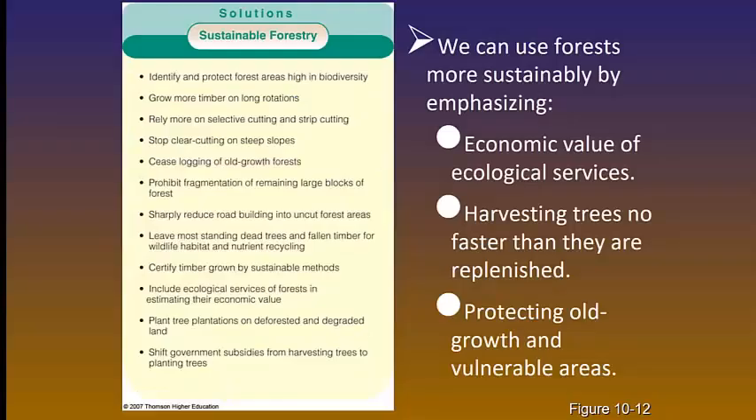Sustainable forestry allows us to maintain our forests so we can use them for all purposes and they'll be here for generations to come. Solutions to sustainable forestry are shown in the table to the left. Pause the video, look at the table, and think about one or two that are most important to you — by figuring out which ones matter to you, you're learning while you read. We can use forests more sustainably if we really consider the ecological services provided and if we harvest trees so that they can always be replenished and so that we can protect old growth trees.